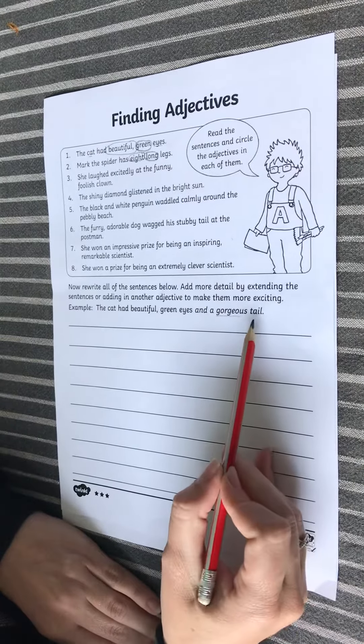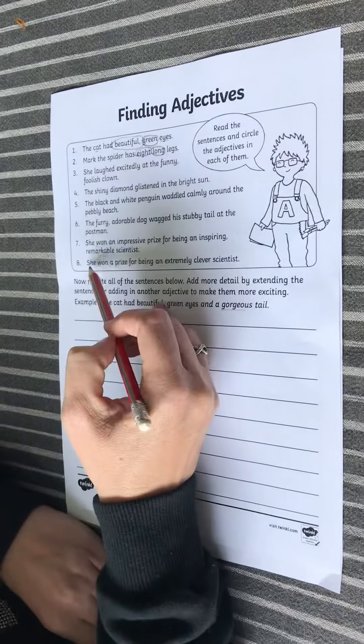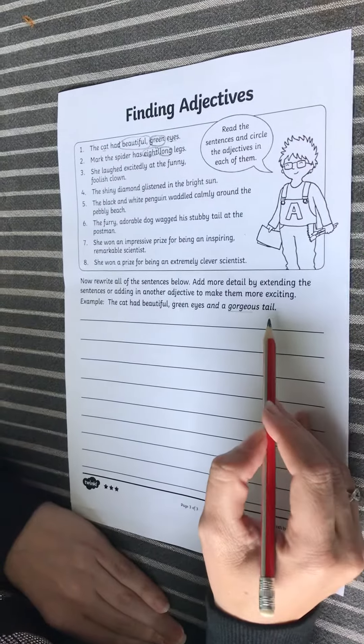For your activity, you're going to rewrite these sentences in this space, adding some more adjectives and details. Good luck!